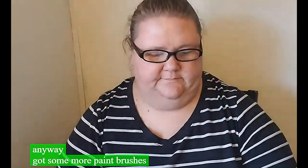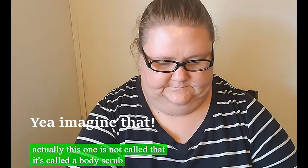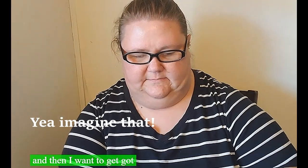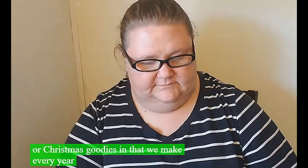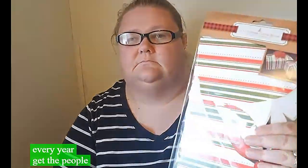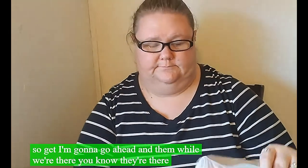From the dollar store I got some more paint brushes and more paint rollers. I got a bath poof - actually this one is called a body scrub. And then I got three packs of Christmas tins to put our Christmas goodies in - we make them every year to give to people. I got these box-looking ones and some other styles.